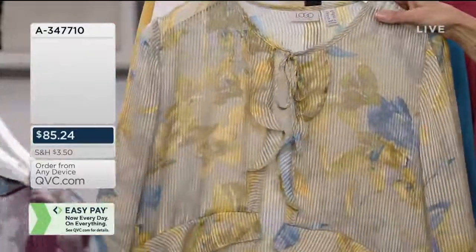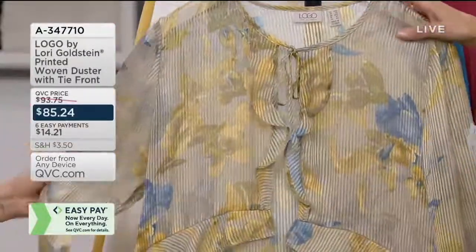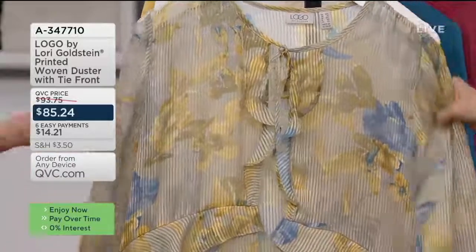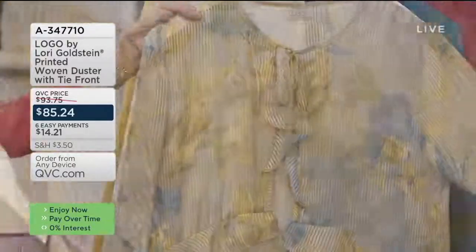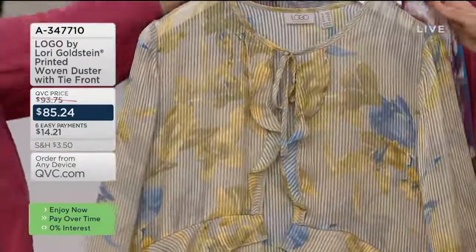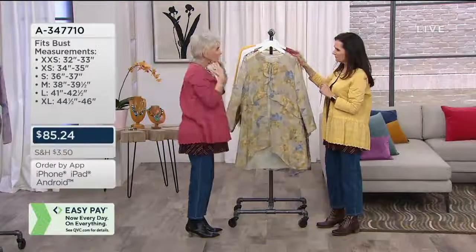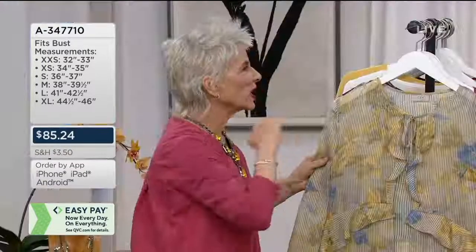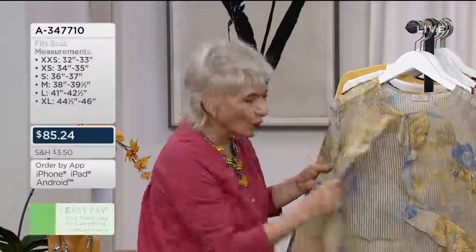Each one's prettier than the next. That new color is called jute — isn't that pretty? This is what I call a piece in the collection, something that will never go out of style. It's that piece you put on over anything and you're dressed up. It has this shadow stripe, and the weight of this fabric is incredible.